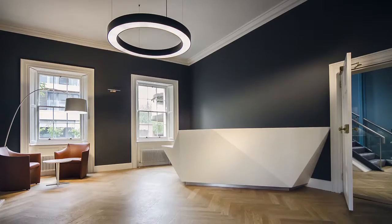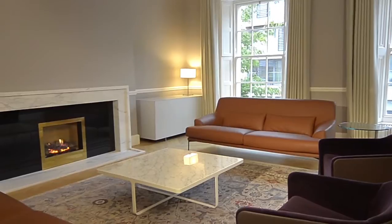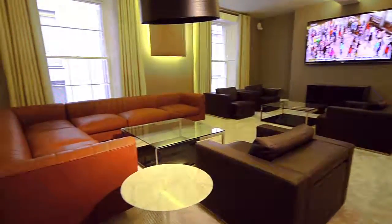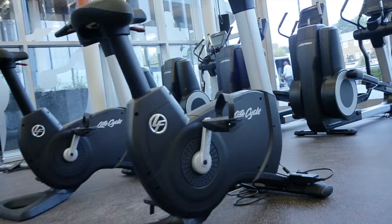The Clancy Quay development is managed by a dedicated on-site property management team, and has a first-class range of resident amenities on-site, including a residence lounge, games room, cinema, business centre, and a state-of-the-art fitness centre.